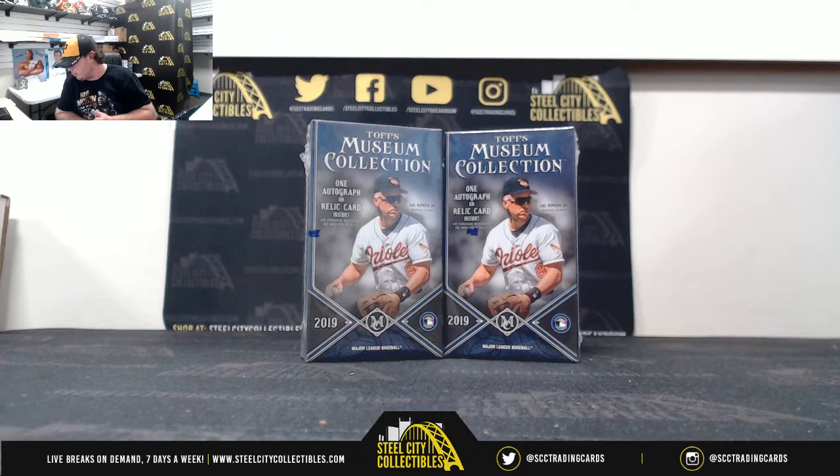Alright guys, our next break here is for Braden. We've got two 2019 Topps Museum Baseball Hobby Packs. Good luck, Braden.